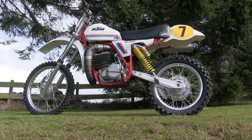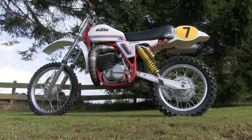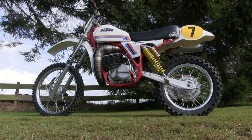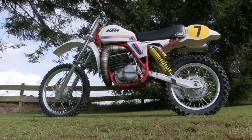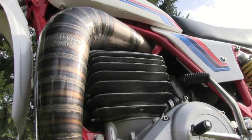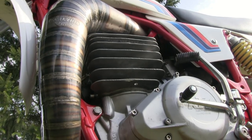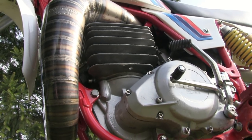These 1981 495 KTMs were never built for riders with short legs, due to their quite tall stature. I think the original height from the ground to the top of the seat was about 38 inches, if I can remember correctly. Another lovely view of that Scalvini exhaust pipe — definitely a piece of artwork on its own. Looks beautiful on this bike.